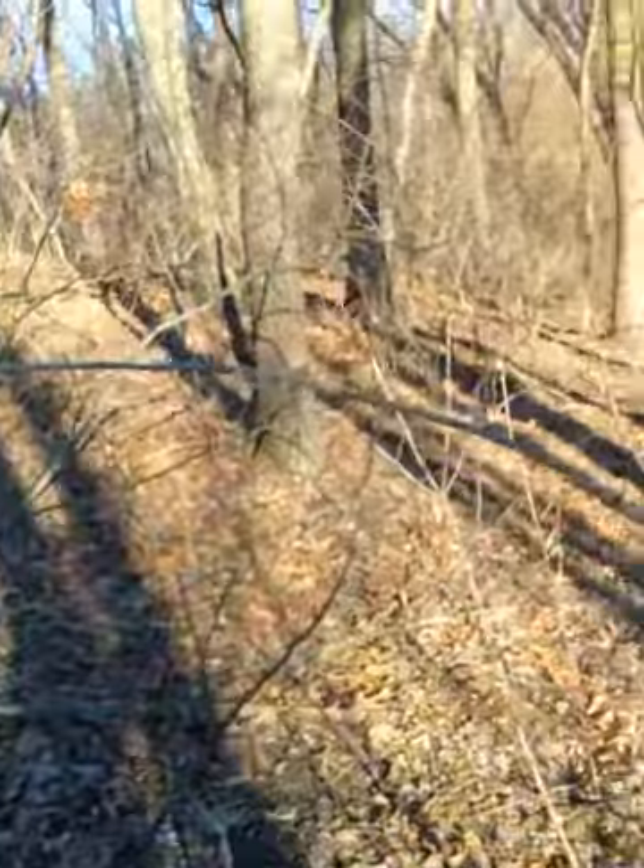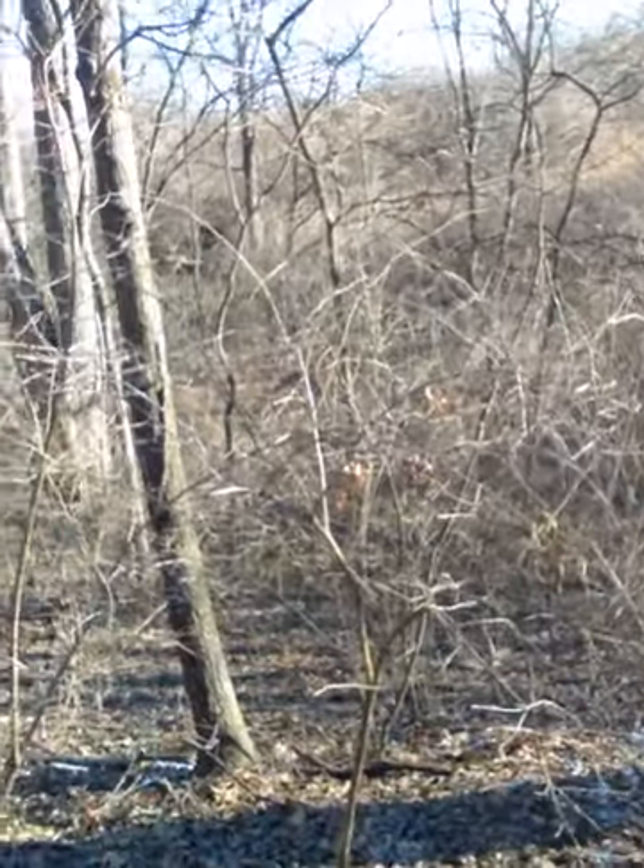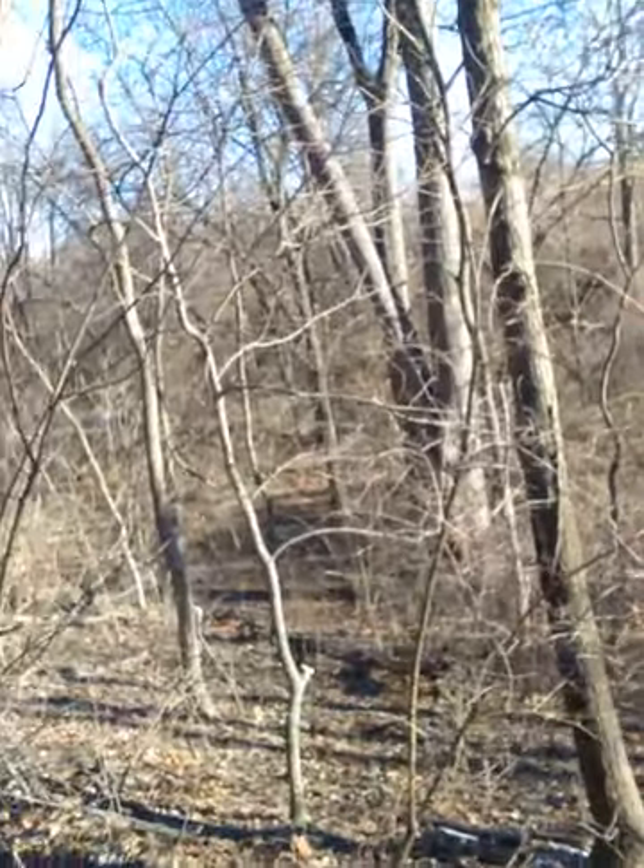If you look up the hill behind me, it's all that kind of brush stuff. I think I actually hear something coming over there at the top of the ridge — I don't know, but we'll wait and see if we see anything.